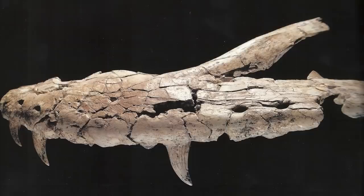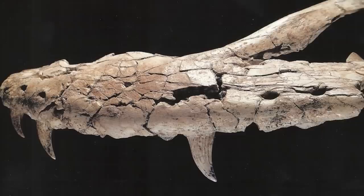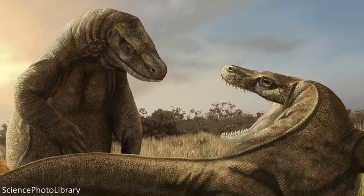The fossil remains that have been found of this animal are not particularly complete, with a lot of the post-cranial skeleton missing. However, we can get a fairly decent idea of what Megalania probably looked like in life. Clearly, its overall physical features would have resembled the living monitor species it is closely related to, but on a larger scale.